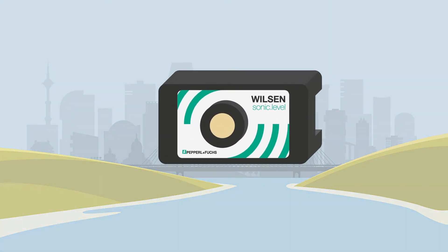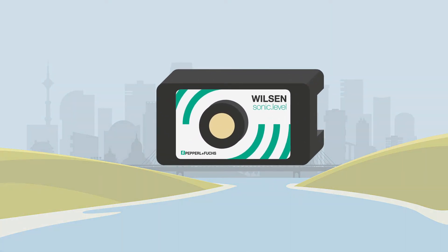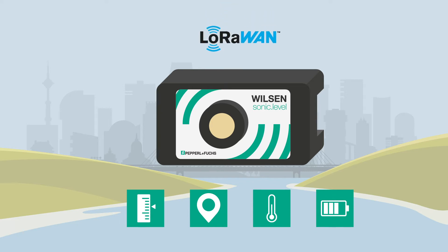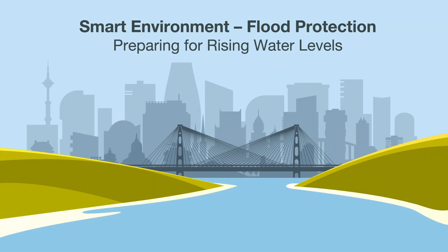IoT sensors help us to facilitate our daily work and to obtain valuable information about our environment in a timely manner. The wireless sensor WilsonSonicLevel transmits not only the level data measured by the ultrasonic sensor, but also the current geoposition and other information such as temperature values and battery condition. Its standardized LoRaWAN interface enables the sensor to transmit the relevant data over many kilometers.